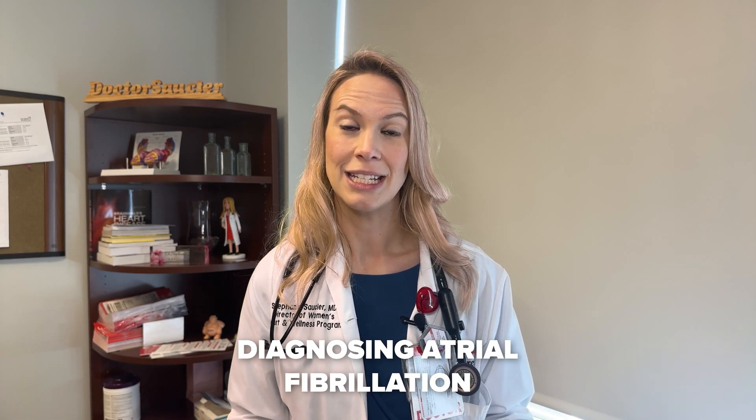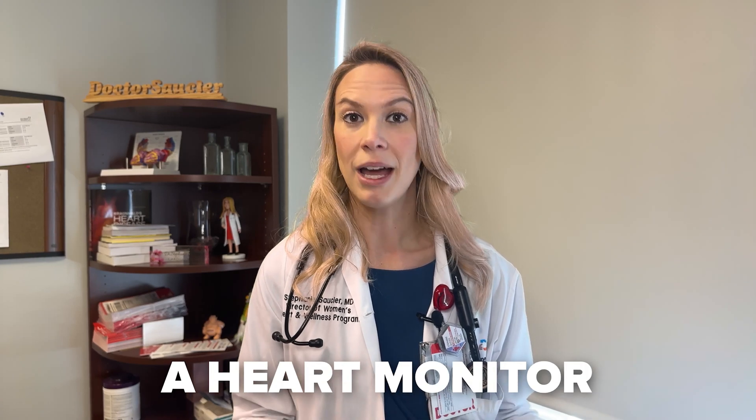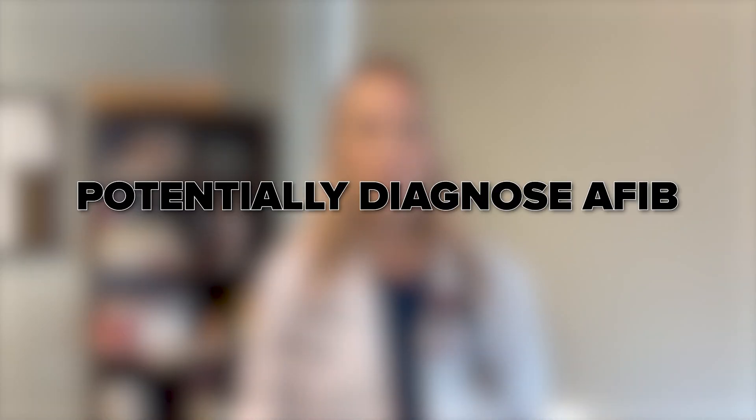When I'm suspecting atrial fibrillation in a patient, there's a few ways that I can diagnose it. Usually it's with an electrocardiogram or an ECG. In patients who may be having symptoms of an irregular heart rhythm, we might also make you wear a heart monitor that will help us diagnose atrial fibrillation. These days, fancy watches and heart rhythm monitors can also potentially identify early atrial fibrillation, though it does need to be confirmed by a doctor and by an EKG or heart monitor.